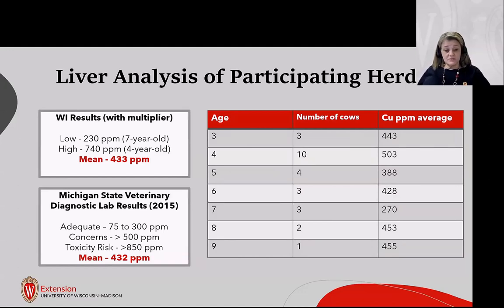Our liver results: the low was 230 ppm from a seven-year-old cow, the high was 740 ppm from a four-year-old cow, and our mean was 433 ppm. Comparing to the Michigan State survey, their mean was 432 ppm — nearly identical. While this doesn't tell me a great deal on its own, it does suggest this is a repeatable and probably consistent result. Notably, the oldest cow did not have the highest copper — the highest was the four-year-old, though values overall trend toward the higher end of the acceptable range.